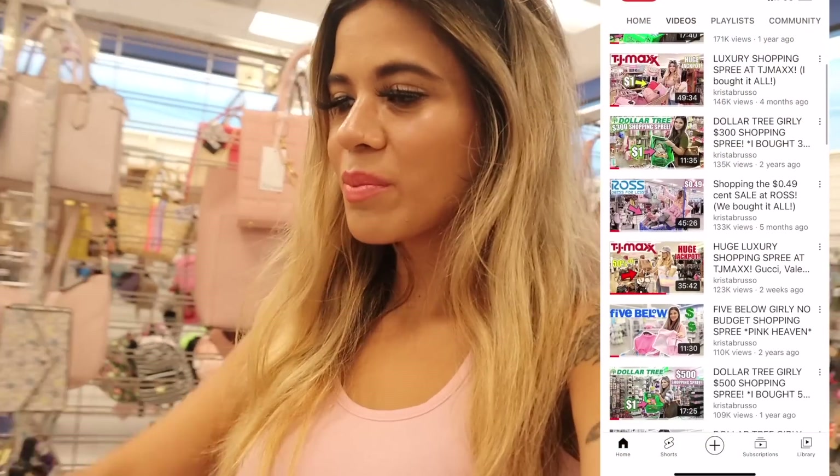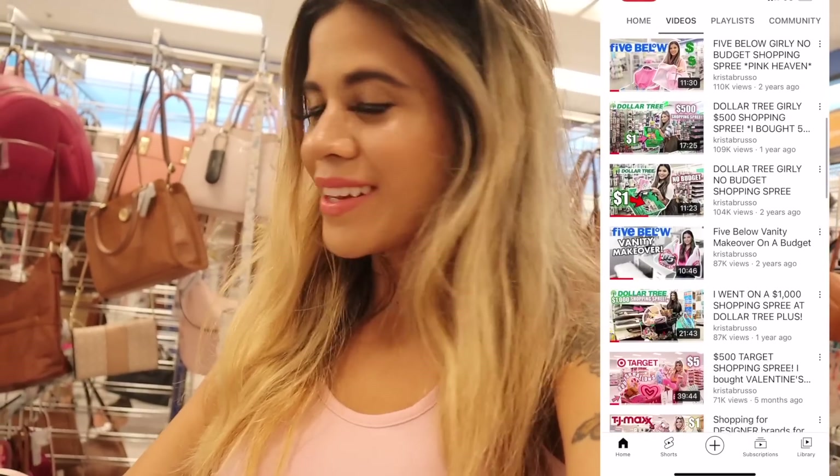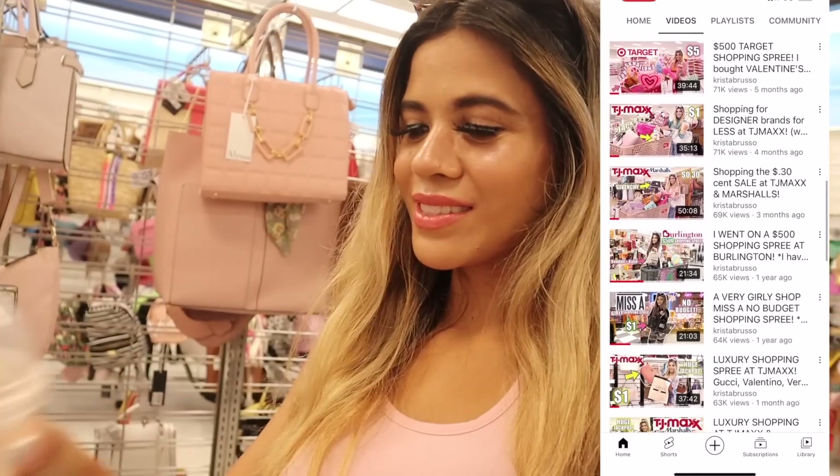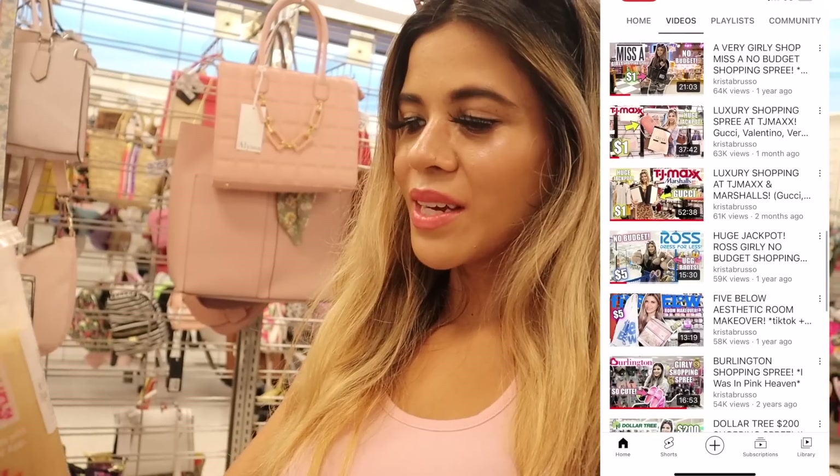If you are new, this channel is all about shopping, so definitely stick around, subscribe, and hit the bell! I also went to Dunkin' and switched things up today — I got the caramel craze latte with almond milk as a substitute because it makes it less sweet. Definitely try this out and comment down below your favorite Dunkin' or Starbucks summer drink. I'm super excited to reach 1 million here on YouTube!